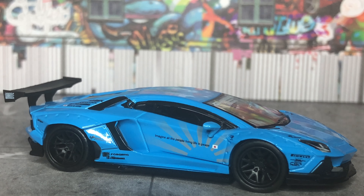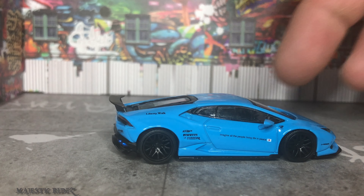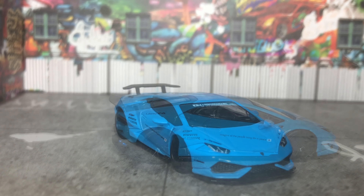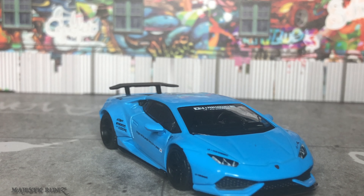Now this Huracán that was just released not too long ago, I feel is a perfect match with the other two, especially the baby blue Aventador. It's really well done. It's not my favorite — the Huracán isn't.